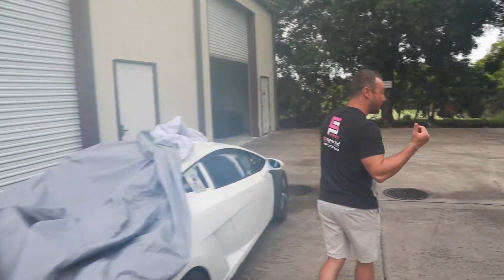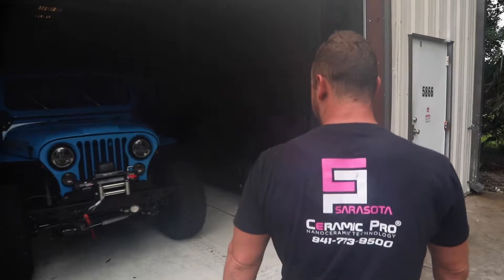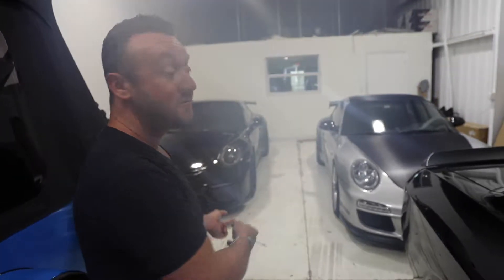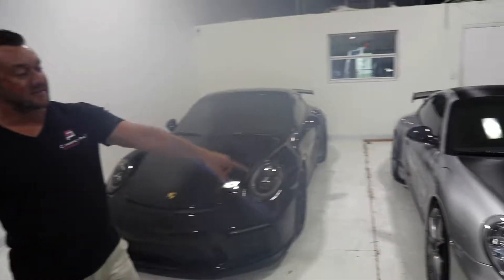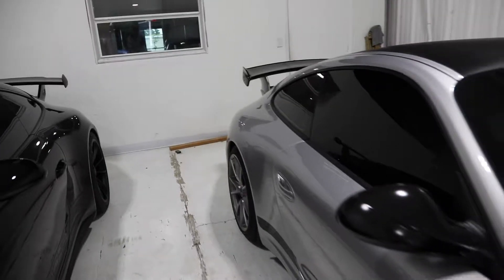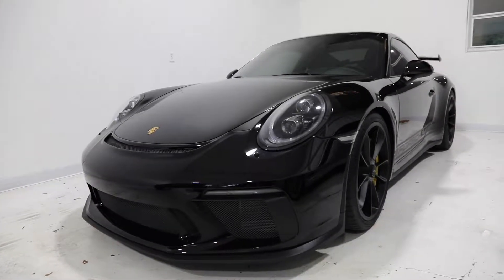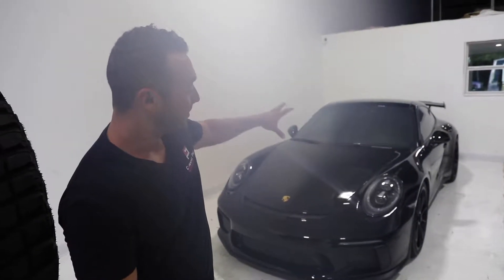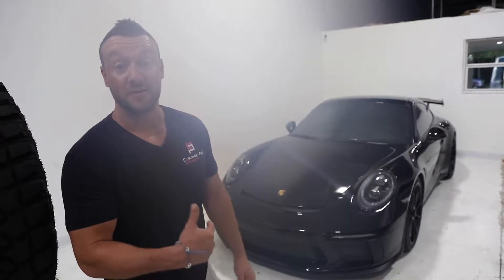We'll head over into our other shop — this is kind of our storage bay, and we do photos here as well. We get some really cool cars in here. I've got a Dodge Hellcat, and we've got two of my other favorite cars: two Porsche GT3s. One is a 997.2 body style, right around 450 horsepower, and the other is a 2018 at 500 horsepower. Both are manual transmissions, which is awesome. They both received clear bras on the front hood, bumper, fenders, rocker panels, and A-pillars, plus a full ceramic coating on both cars as well.